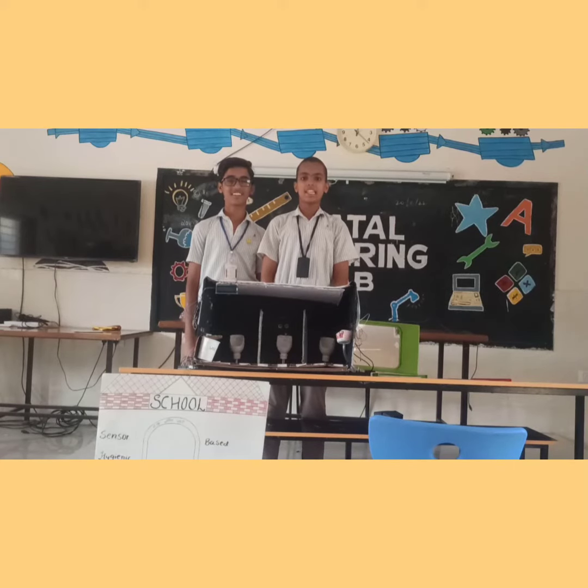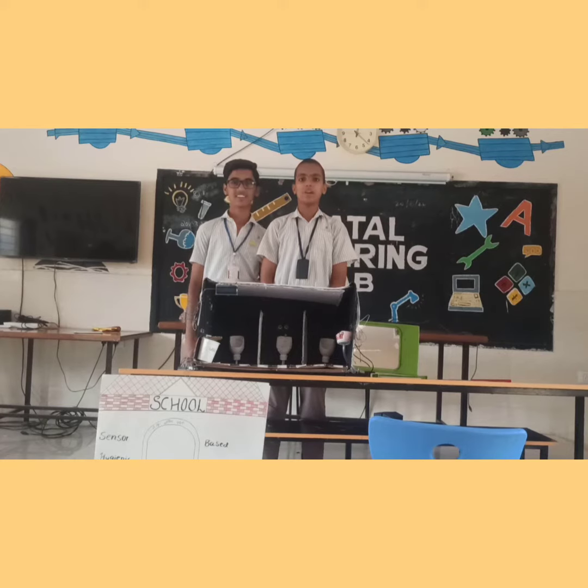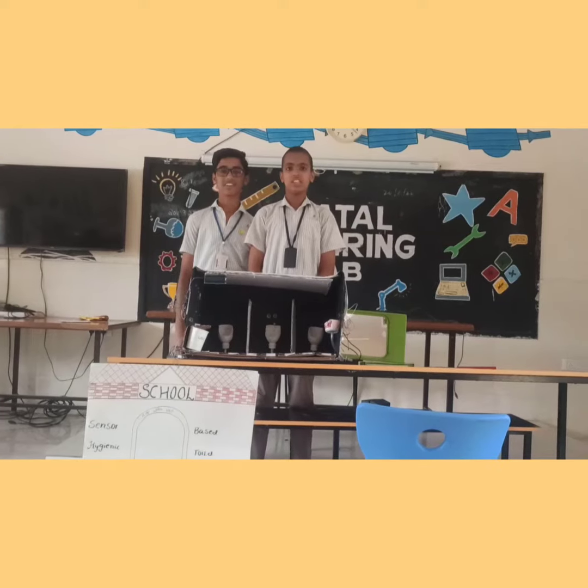Good morning everyone. My name is Abhavu Kasandik and his name is Kamas Saif. We are studying in 9PB section in BBM by Expo Chambra Street in New York. We are going to introduce our project: sensor-based hygienic toilet.